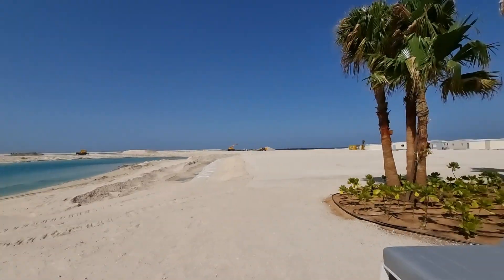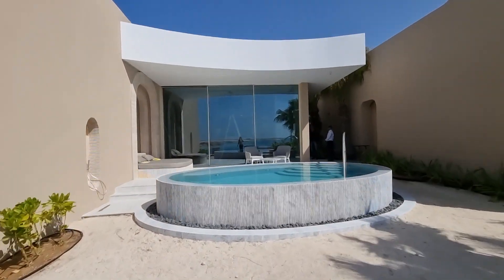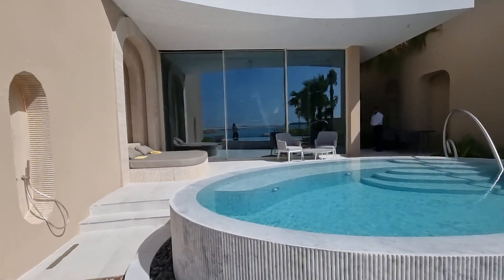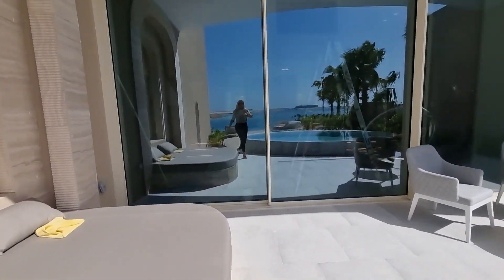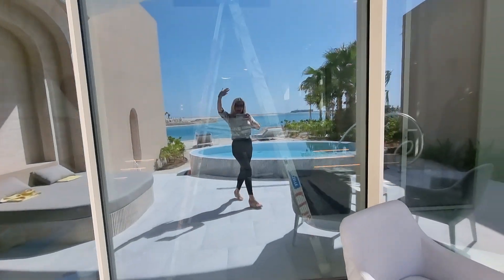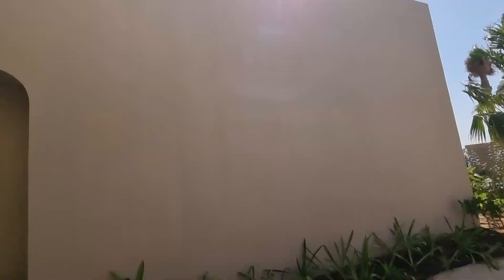You can see the new island, and this will be where the resort is. This is a sample villa just to give you a little bit of an idea of what the property you are purchasing can look like. Let's check out the interiors.